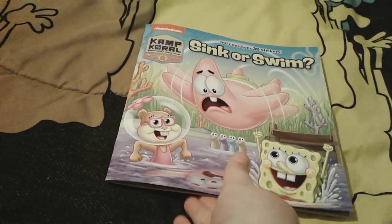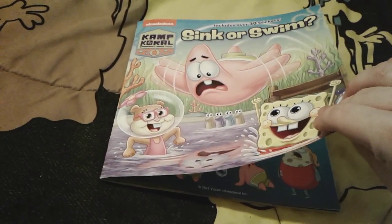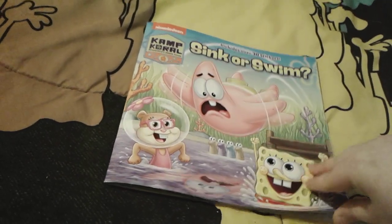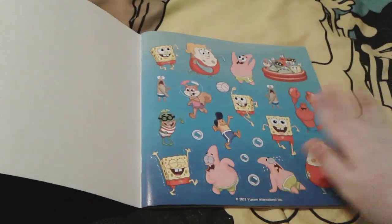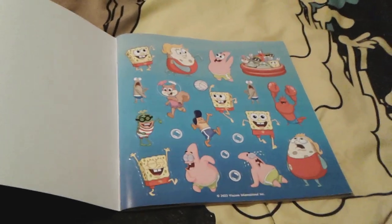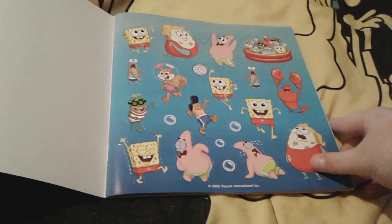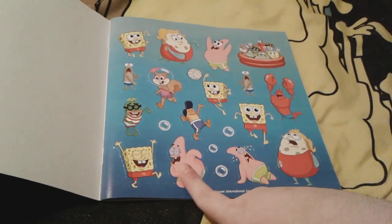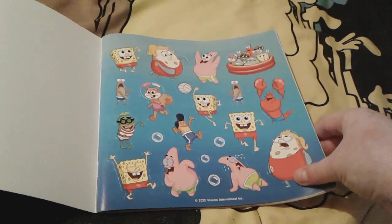Let's go ahead and start looking at the pages inside this book. Here are some stickers and these stickers are very super cute. I really love the ones with little SpongeBob and Patrick — I think they are so adorable. Poor Patrick, and Mrs. Puff actually looks very cool too.